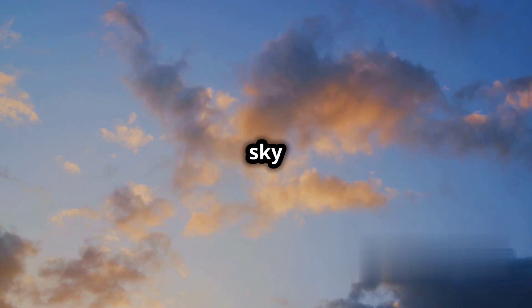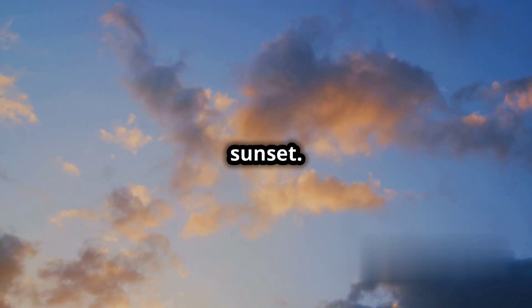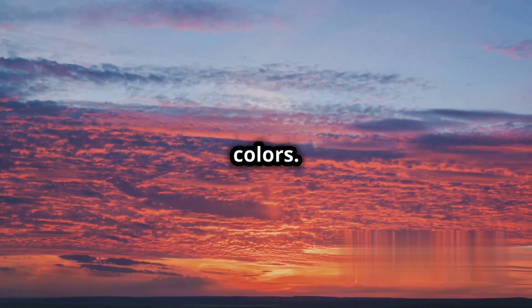This is why we often see beautiful red and warm colors in the sky at sunrise and sunset. The thicker atmosphere scatters away the blue light, leaving behind the longer wavelengths and warm colors.